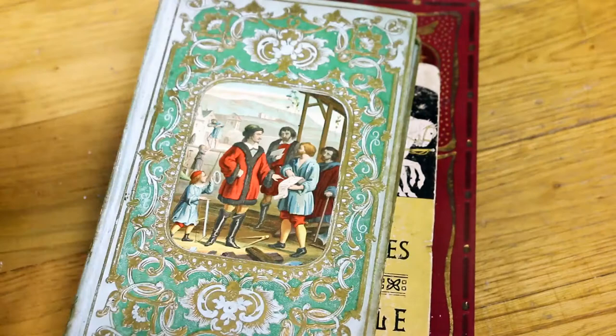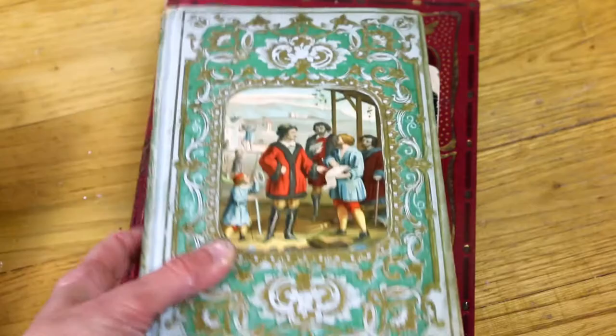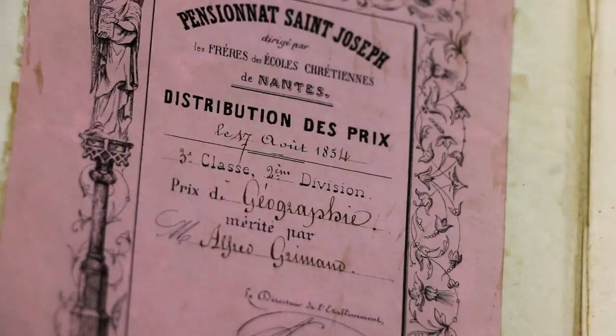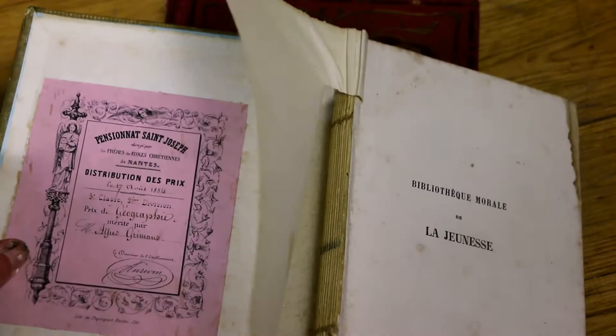I found this one which is the story of Pierre Legrand — I don't know how you say that in English, I suppose he has another name. It's a Russian emperor. This copy was received in 1854 by a child for his geography prize in Nantes, so it was in Nantes that it took place. I think it's another really good one. There aren't many pictures, maybe just a few, but it's a really beautiful one and the cover is really quite spectacular — I really love it.